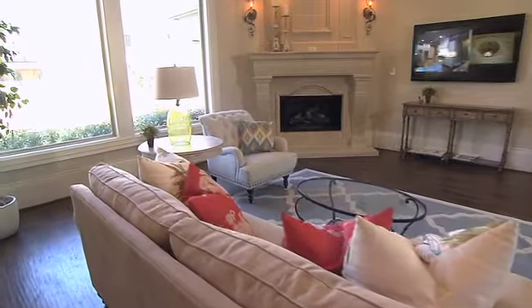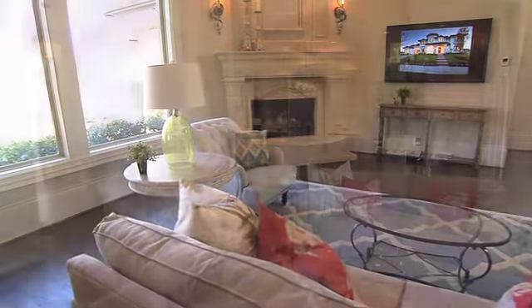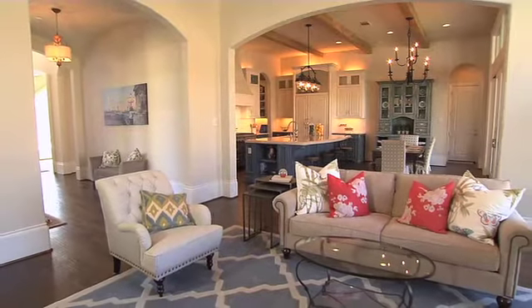The family room has a wall of windows, large two-step cast fireplace, and a TV placed perfectly for viewing from every corner of the room.